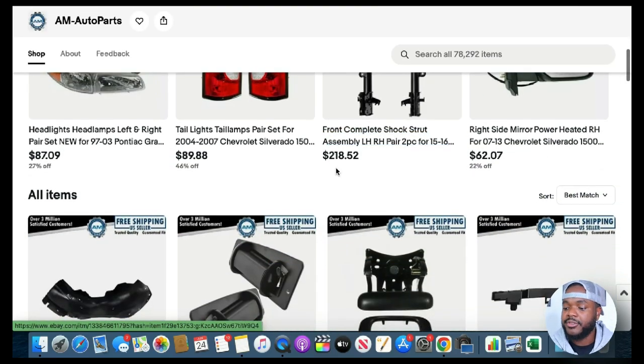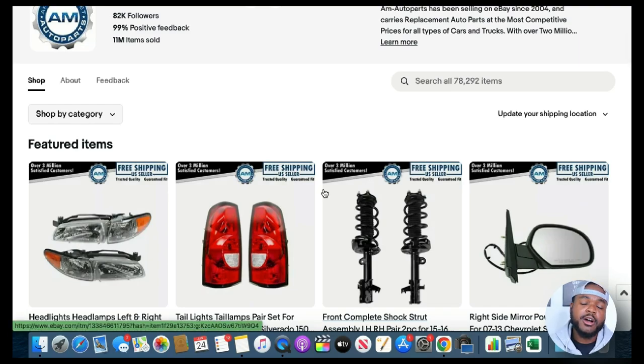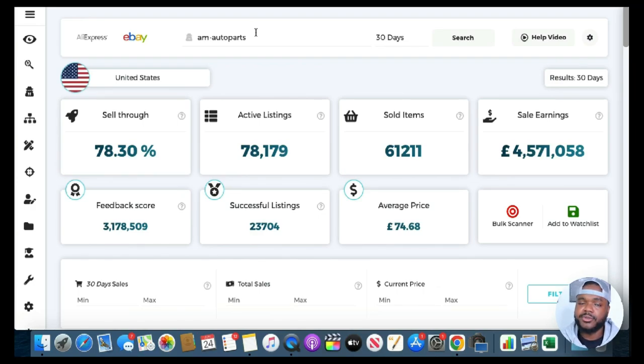They've centered their business around selling aftermarket parts, which means items not coming directly from the manufacturer. They've stated it in the name because there's a big market for people who want aftermarket car parts rather than genuine ones. Moving on, if I jump back to Zeke Analytics — which is a product research software specifically for eBay — they've got a Competitor Research tool. One useful piece of information it shows us is active listings, and this eBay seller has over 78,000 different listings currently in their store.